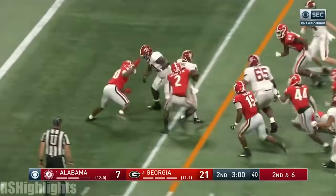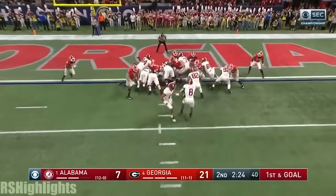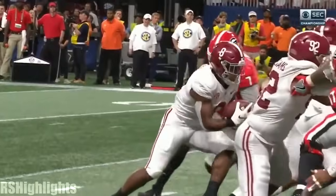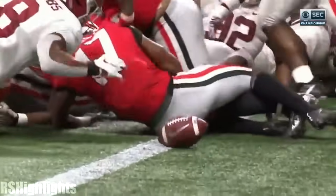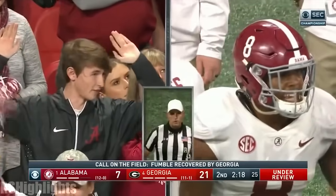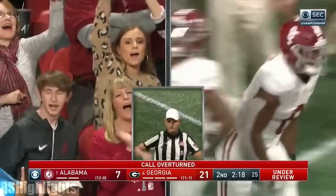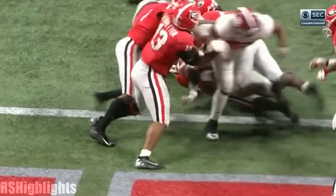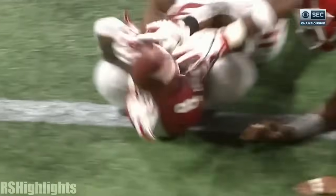Damian Harris again and Harris has got the first down — he might have more. To the one. Jacobs is the guy that got him down there, and he lost the ball going in. Wait a minute — watch him reach out. Second effort, ball's out, ball's down. A ruling on the field is the ball was fumbled forward, recovered by Georgia for a touchback. After review, the ball was fumbled by Alabama and recovered by Alabama for a touchdown for Alabama.